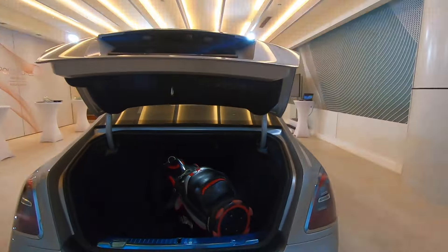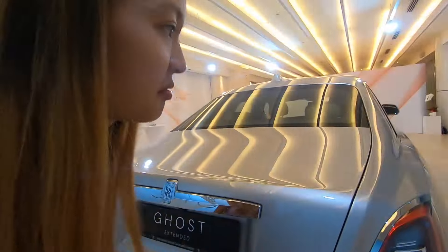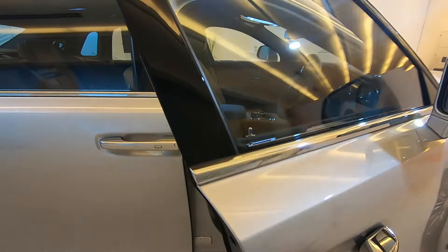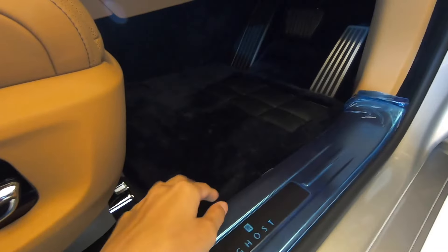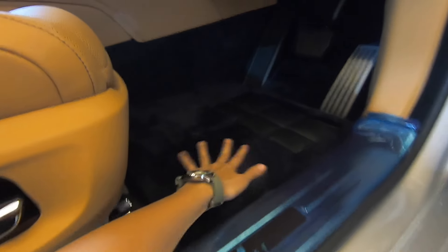Closing in. Can you hear anything when you close? Yes. Alright guys, let's head on inside. These are the most amazing floor mats - these are Lamb's Wool floor mats. Feels so good getting inside.